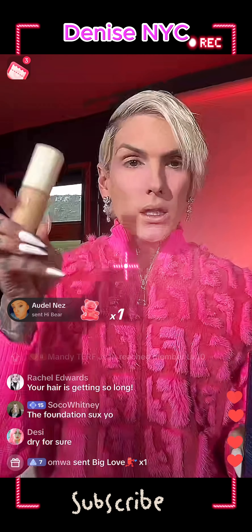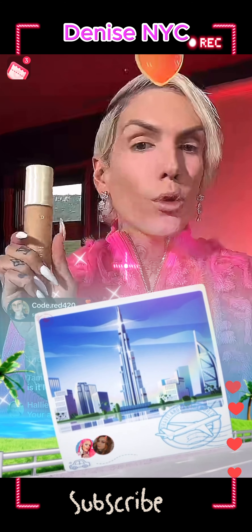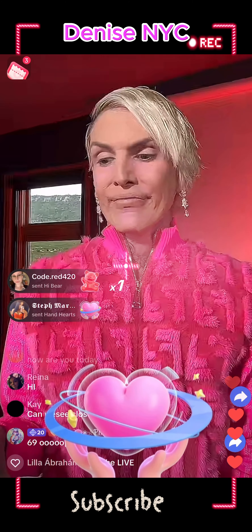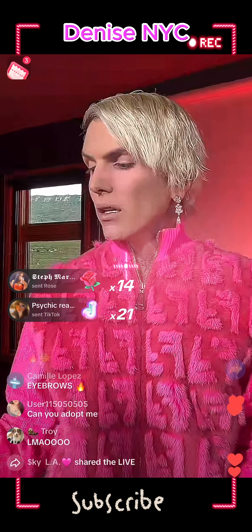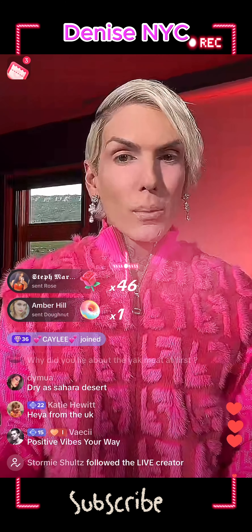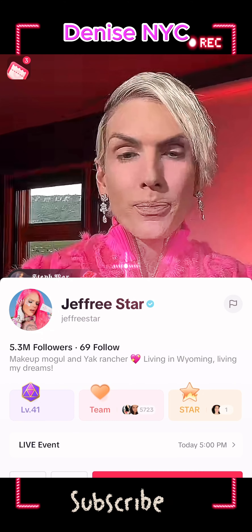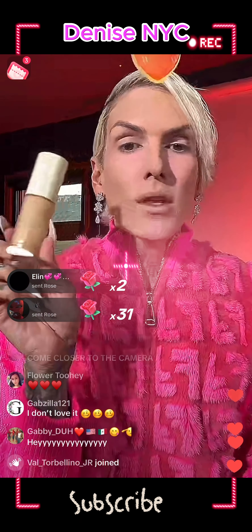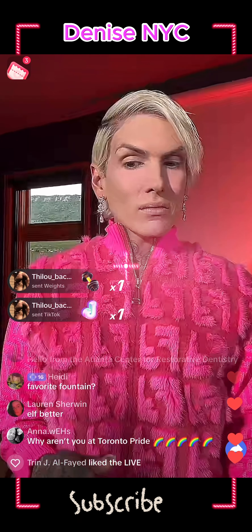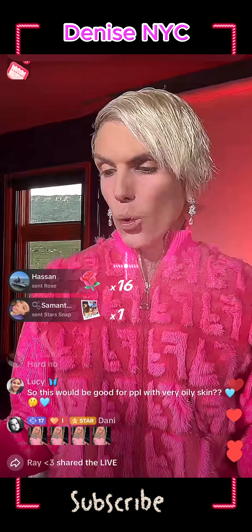It's dry even with the spray on top. If you're just tuning in, I'm reviewing this Gucci foundation — $69 plus tax. It's dry and I have beautiful hydrated healthy glowy skin underneath. This is giving dry approved, maybe cactus in the desert approved. Someone said use Fenty — I was the first beauty influencer to ever review Fenty on YouTube. I don't think this is Jeffree Star approved. This isn't it.